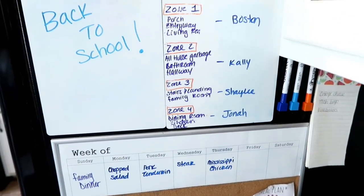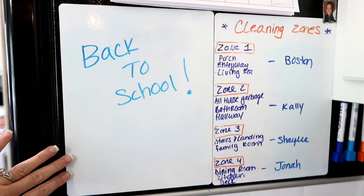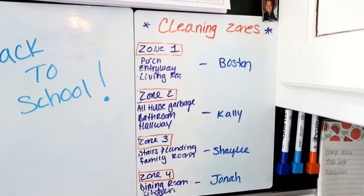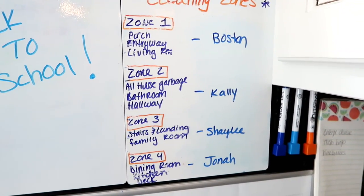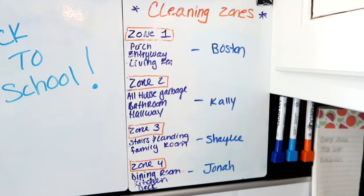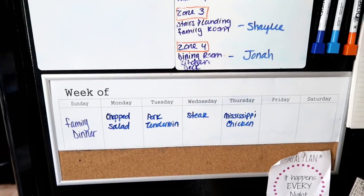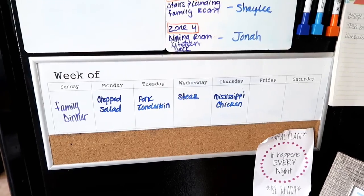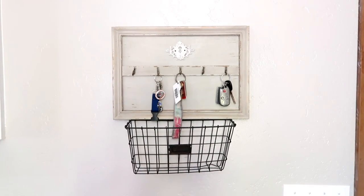Last tip: the family command center — the hub of information for your family. On the side of my fridge I have a calendar so everyone can see what's going on and add to it. I also have magnetic whiteboards from Hobby Lobby: one for the kids' chore zones where names rotate weekly so there's no fighting, one for messages and fun quotes, and a menu board so the kids can see and help pick meals. Above the launch pad I have a spot for keys and a basket for outgoing mail.